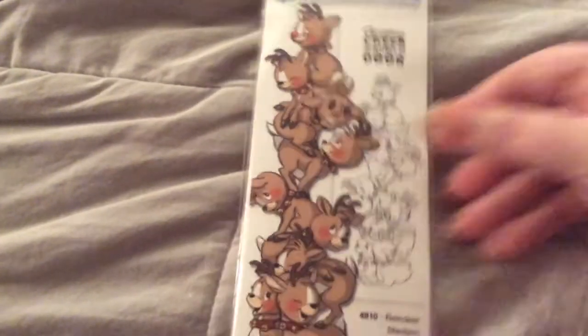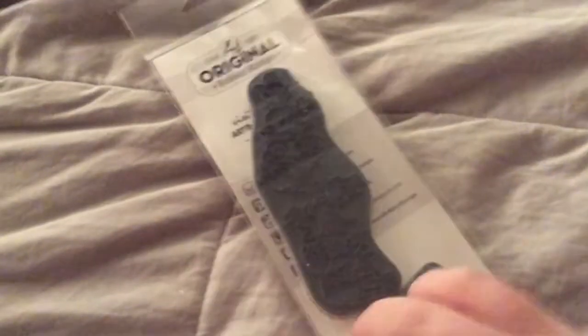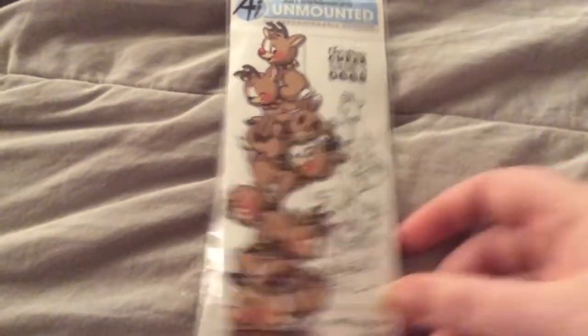And then lastly, I got another Art Impressions — it's Reindeer Stackers for $3.94, and it's Christmas Cheer to Friends So Dear. Isn't that adorable? So you get the sentiment and the stamp set. Great prices. So be sure and check her out — she has regular, everyday stamp sets also. I just wanted to stock up on the Christmas sets she had.